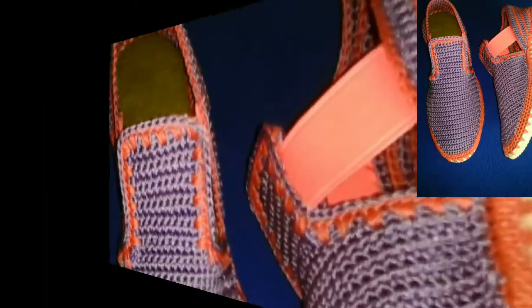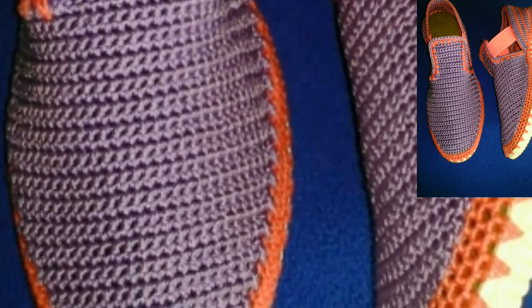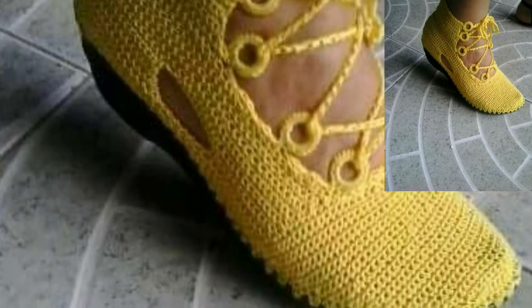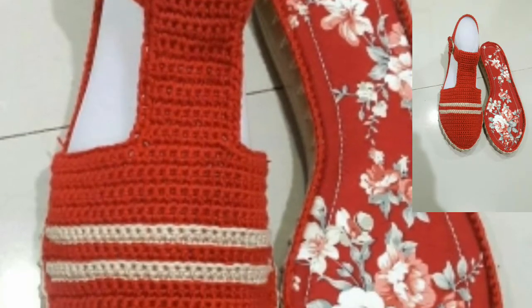Dear friends, today I am sharing with you most beautiful, unique, and gorgeous glamorous crochet shoes designs for girls. These articles are so unique, so attractive, and easy to wear. Most of the women are facing the crack heel problem in the winters.